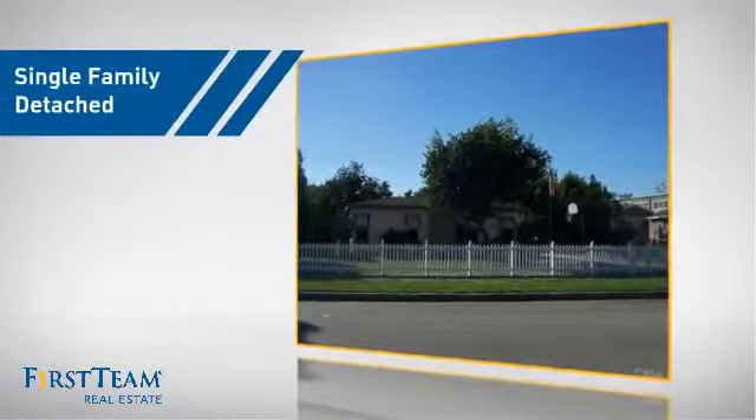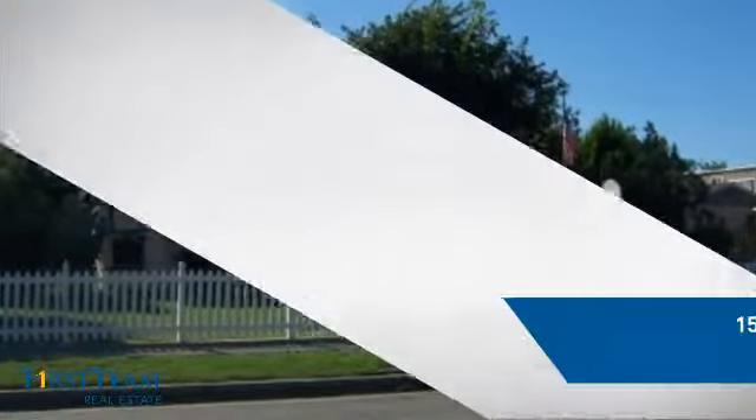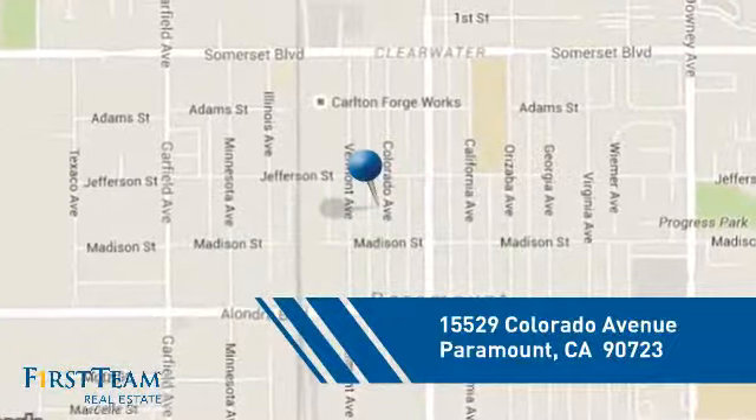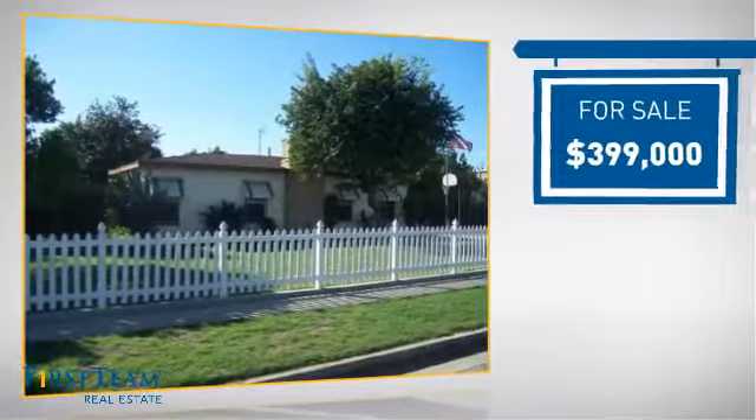This detached home is a great choice for families who want the privacy of their very own lot, and it's located in this area. Currently listed at just under $400,000.